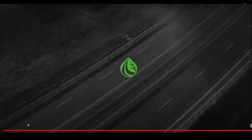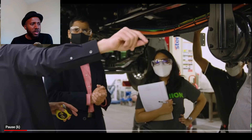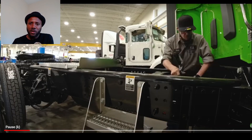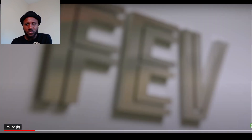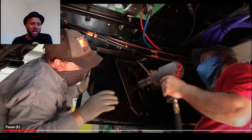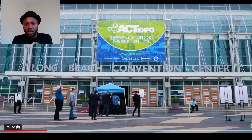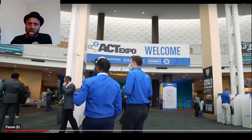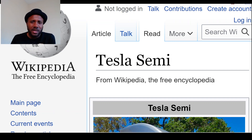For those new to Hyliion, it's an EV company, but the key difference is that they generate electricity on board the vehicle. They do that by using RNG — renewable natural gas — to charge a relatively small battery, which then powers the vehicle. So RNG charges the battery, the battery powers the vehicle, all on board.